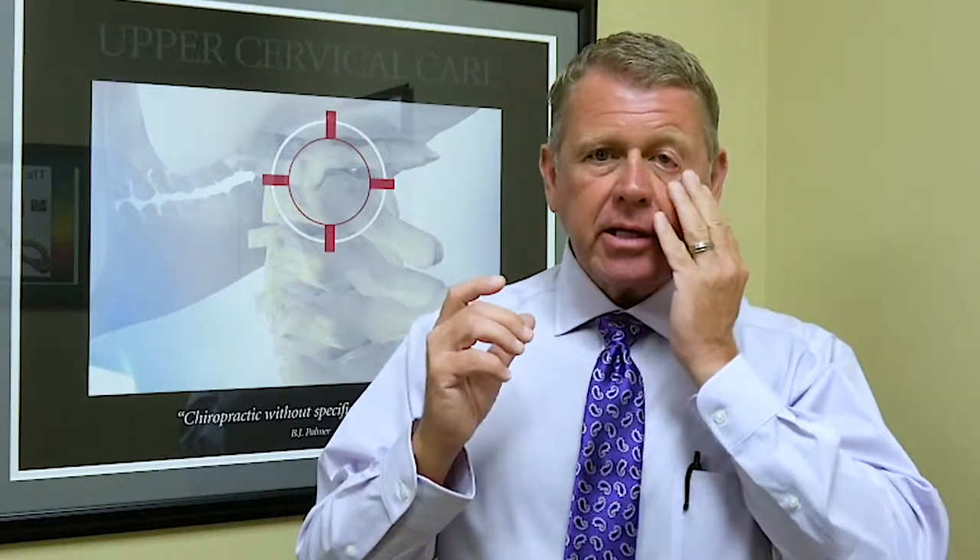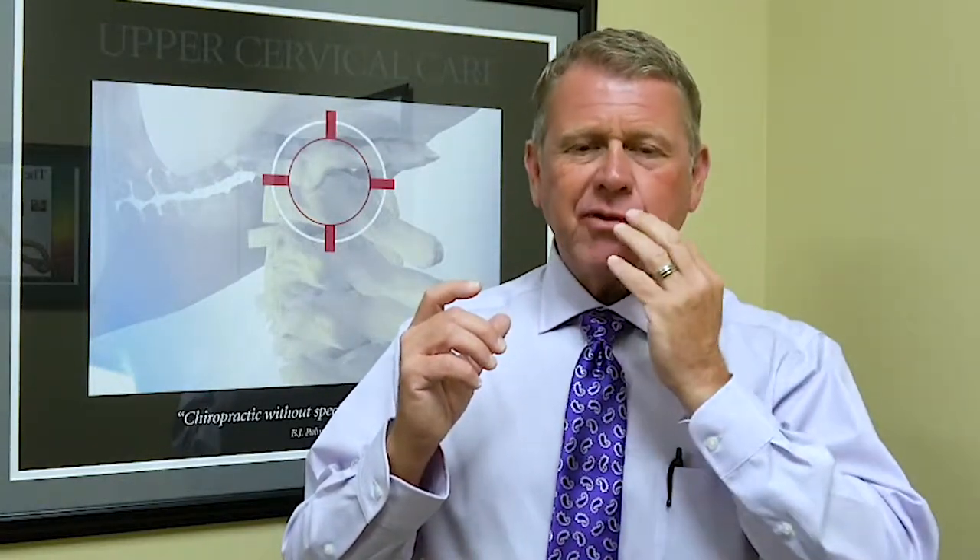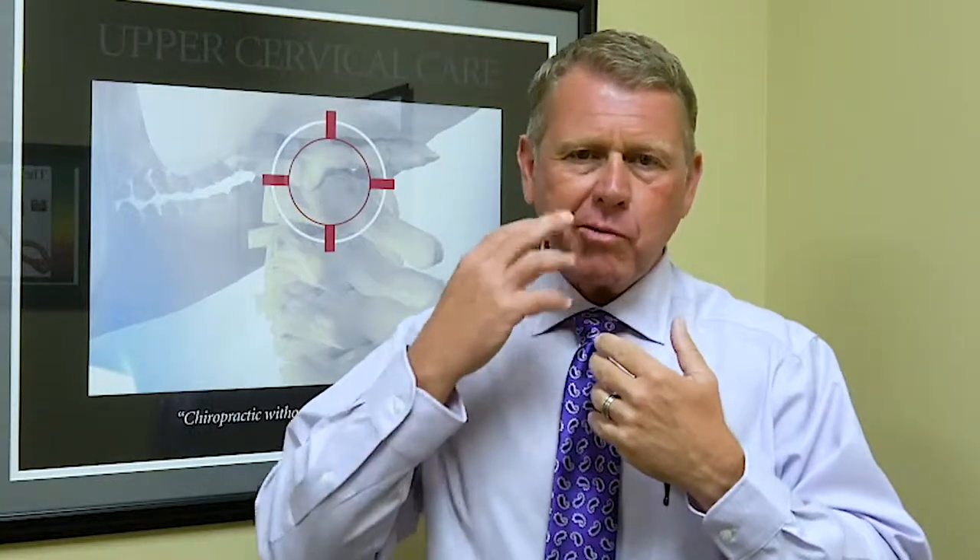Rarely it's on both sides, but what happens is the whole side of the face becomes paralyzed. Basically the skin starts to droop, the eyelid can droop, you lose sensation of the face. Typically it's seen as one side of the face doesn't move, so when you talk maybe this side talks and this side doesn't really move so much.